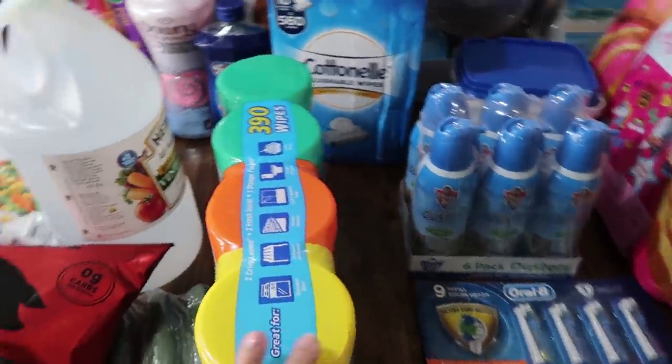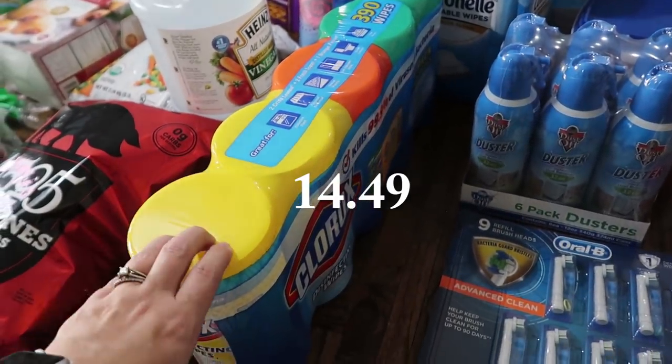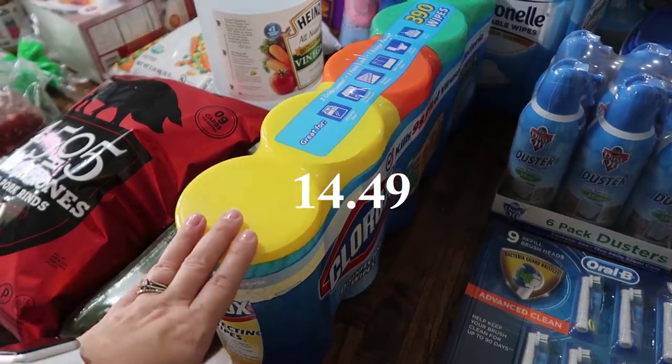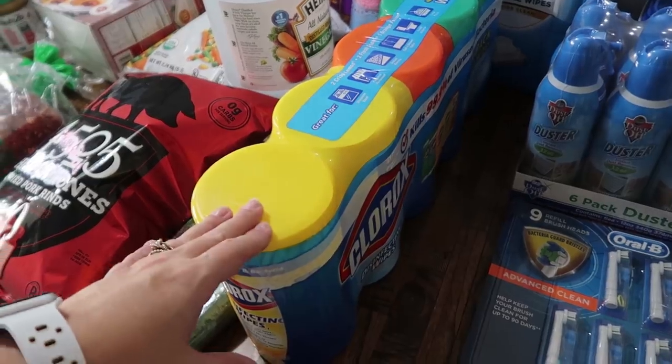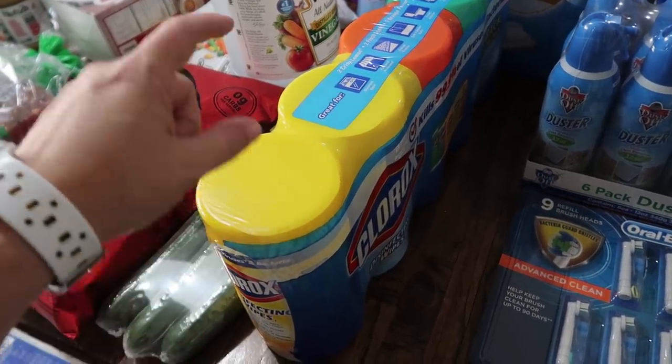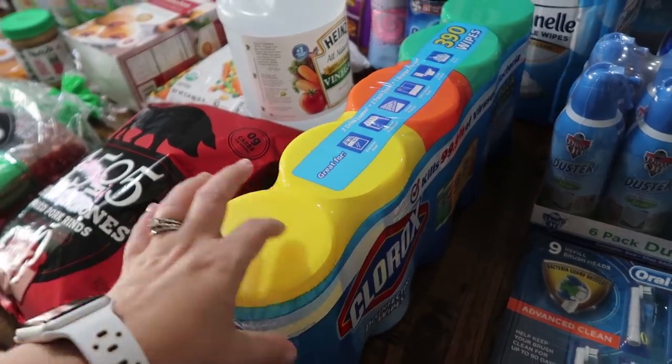With all the cleaning I've been doing, I am completely out of Clorox wipes. I love the Clorox wipes for the bathrooms, and when the kids are helping me clean these are just easy for them to use — wipe off the sink and done. So I went ahead and got five tubs.